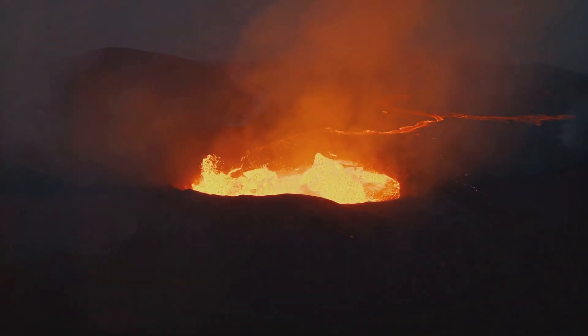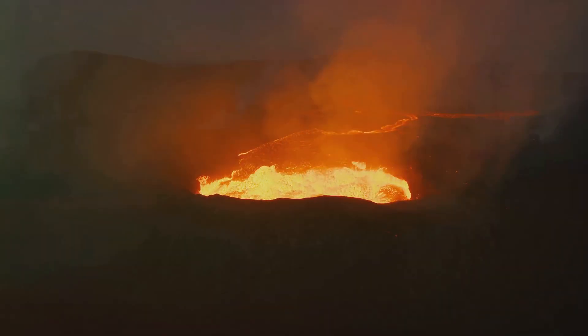The Pacific Ocean's Ring of Fire, a zone of intense volcanic and seismic activity, is a prime example of where these processes concentrate gold.